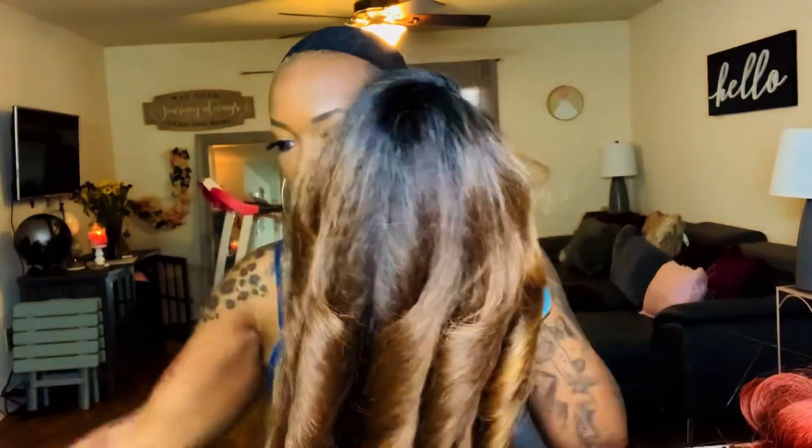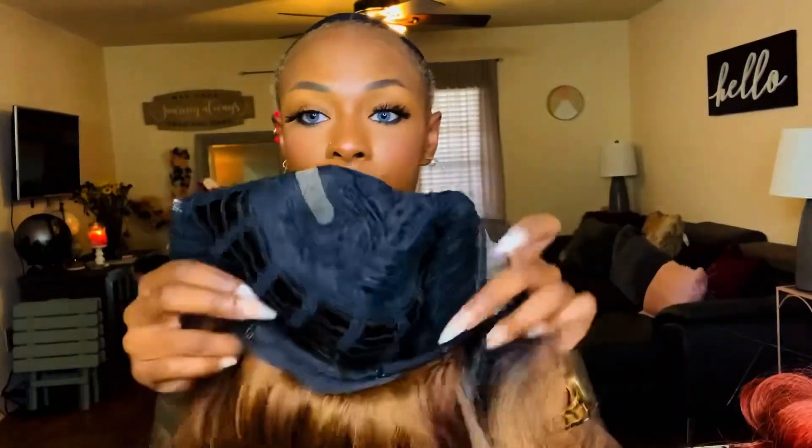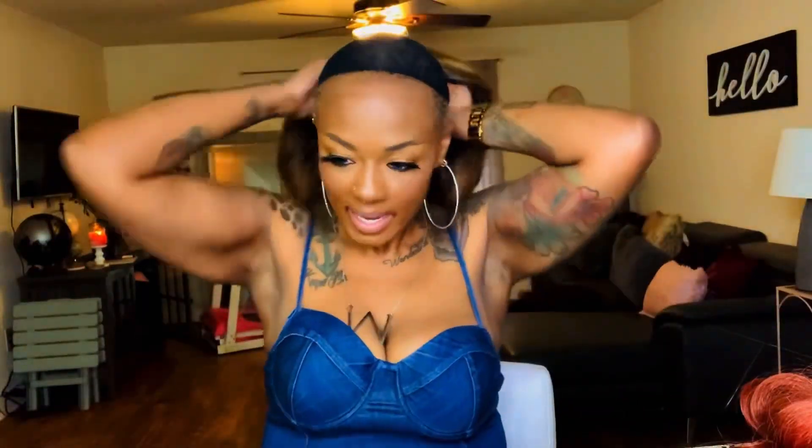Let's look at the cap construction — I'm just gonna grab the Honey Brown. Y'all know I'ma fast forward so I ain't gonna take up your time. They both came with lace; I've cut that off — that's all I've done. Cap construction is just like the others: you get a comb in the back, adjustable straps, ear-to-ear lace, a comb to the right, a comb to the left. Look at those little layers going to the back. Let me plop this one on my head.